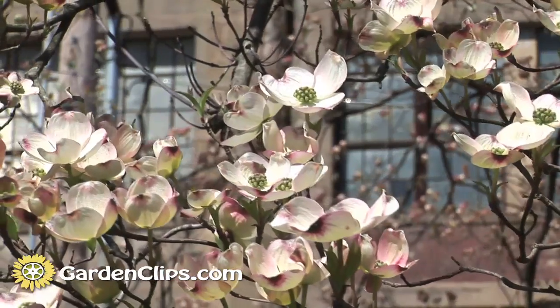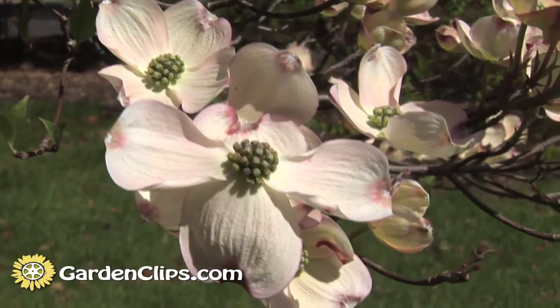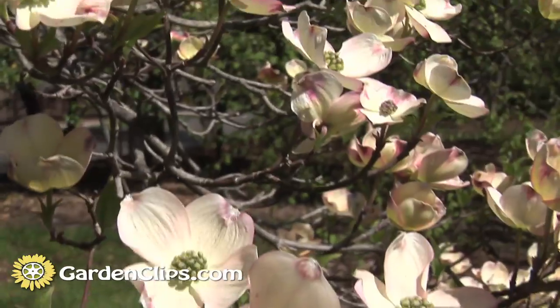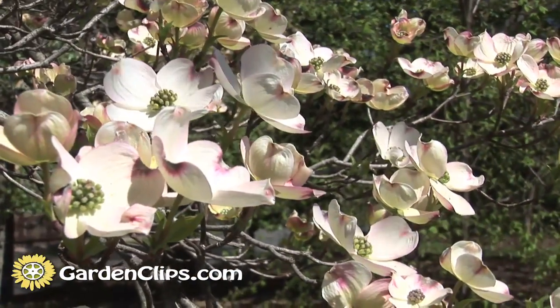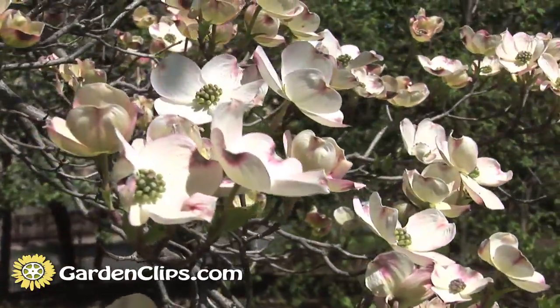They're an edge-of-the-woods native. Think of them as growing next to the deciduous woods. You want to make sure there's plenty of moisture in the ground if it's growing in full sun.